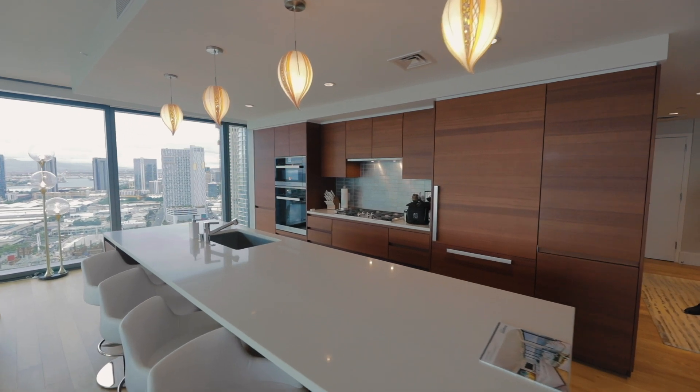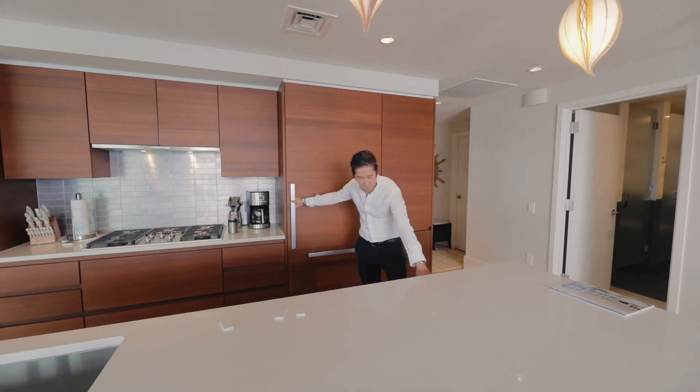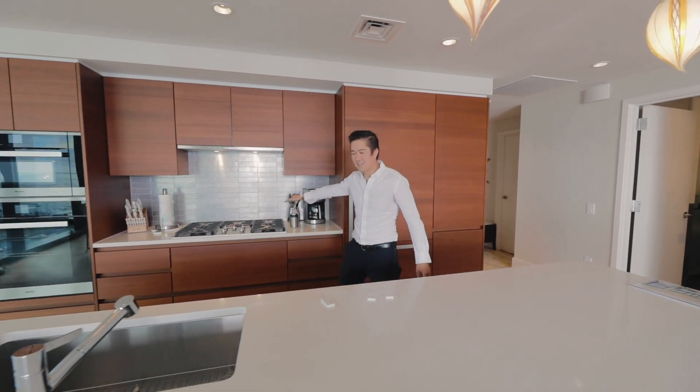Back to the kitchen. Imagine cooking in this puppy. Full fridge — store whatever you want. We've got a wine fridge down here. Gas countertops.